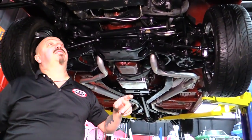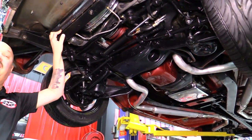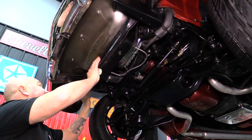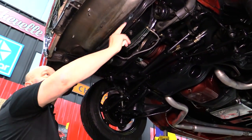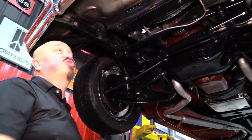Front frame horns are nice and straight. Core support looks good. The core support is a good place to check on a car — see what kind of condition it's in. It's kind of like a barometer of sorts because that's thin metal and it goes first. You can see the drain holes here so it actually collects a little bit of moisture, so it's always a good place to check on a car. This one looks great. This car was very well kept.